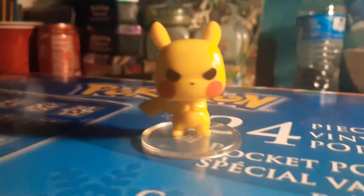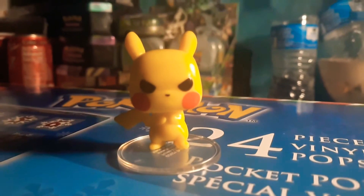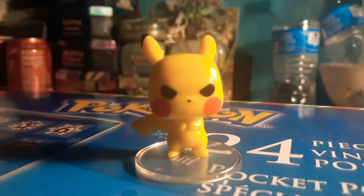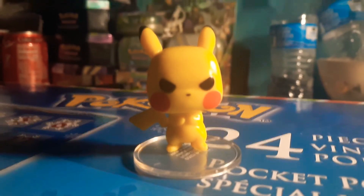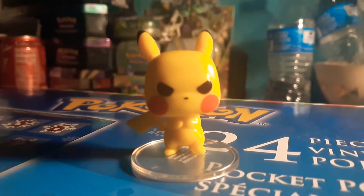Comment down below which evolution Pokemon is your favorite. Do you like Pikachu's evolution, Charmander, Bulbasaur, Squirtle, or any other Pokemon out there? Just tell me your favorite Pokemon evolution.